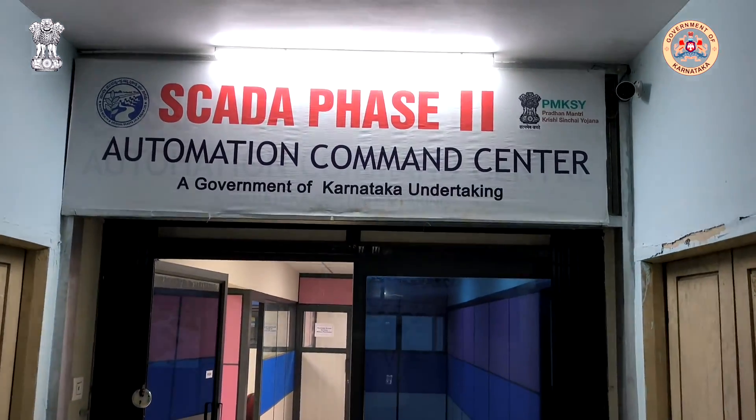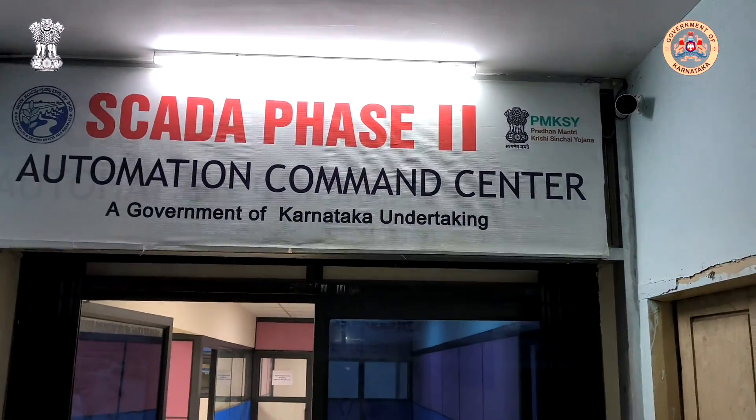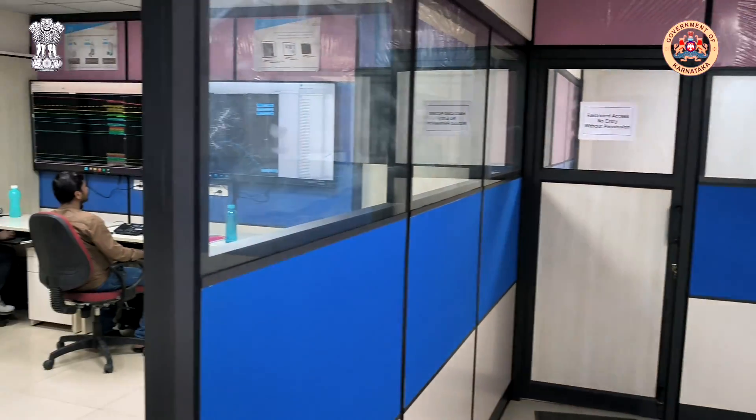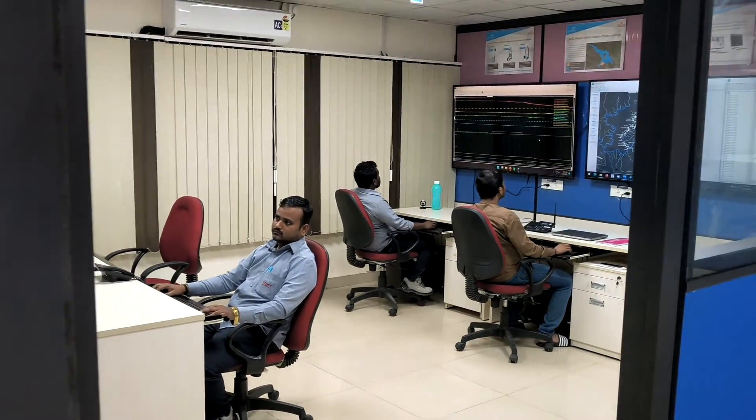The Central Command Centre has been refurbished and is operational, utilising the irrigation management software installed and commissioned on the IT infrastructure.